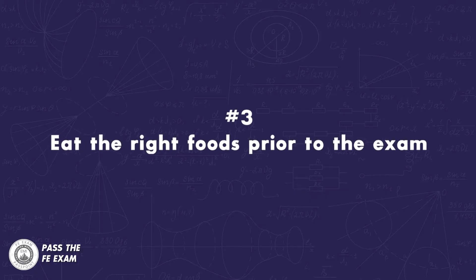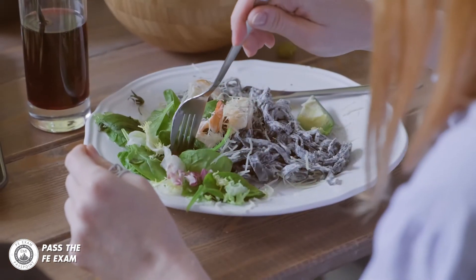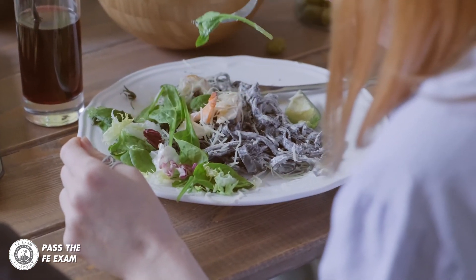Number three: eat the right foods prior to the exam. The food you eat on exam day and in the weeks and months leading up to the exam can have a major impact on your ability to focus and concentrate. I am not a doctor or nutritionist, so you should consult one in designing your dietary plan. However, here are some general recommendations on foods that can help boost focus and concentration.